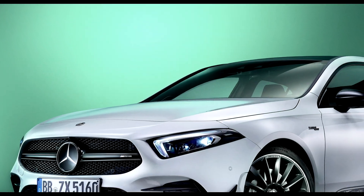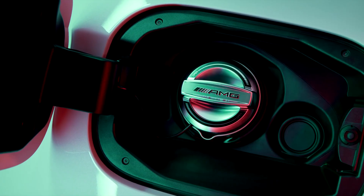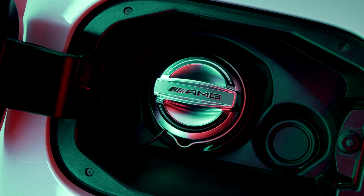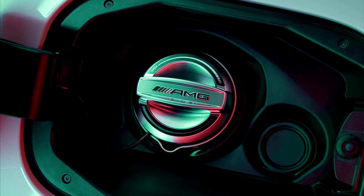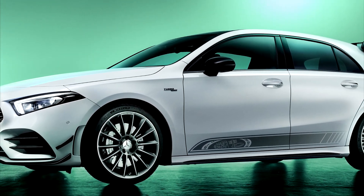Further features include the 19-inch AMG light alloy wheels and AMG fuel filler cap in silver chrome with AMG lettering, and trim elements in dark aluminum Edition 55. This special edition model is available in either Cosmos Black Metallic or Digital White Metallic color.